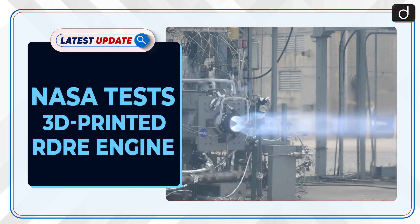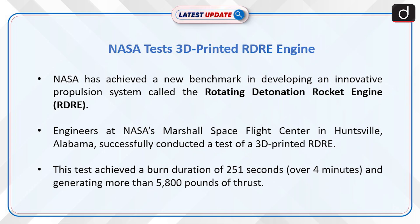Welcome to the latest update program. The topic of discussion is NASA's test of a 3D Printed RDRE Engine. NASA has achieved a new benchmark in developing an innovative propulsion system called the Rotating Detonation Rocket Engine.